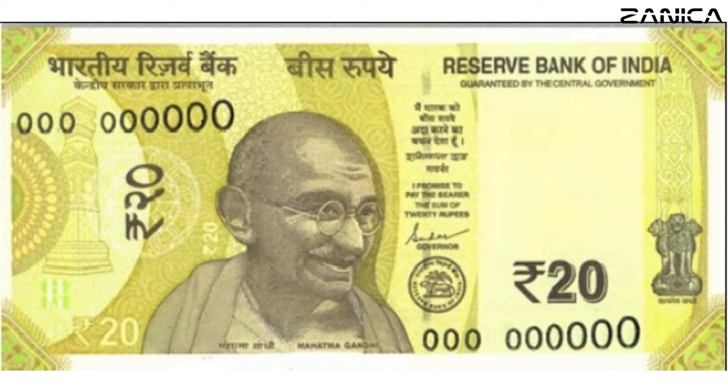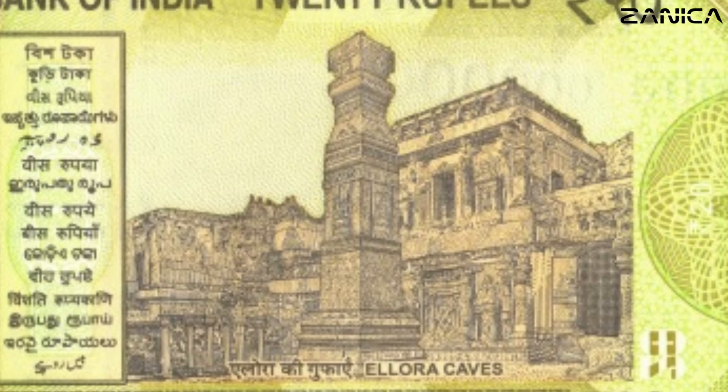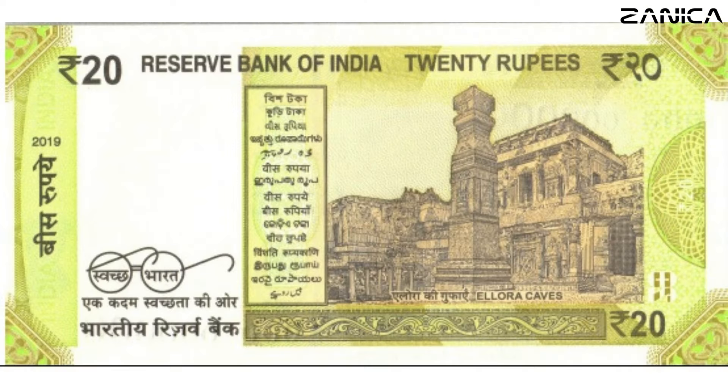As we delve into the 20 Indian rupees banknote, the Ellora Caves take center stage on the reverse, infusing a cultural nuance into the vibrant greenish-yellow canvas. Last printed in 2019, this note is a true testament to India's artistic and architectural legacy.